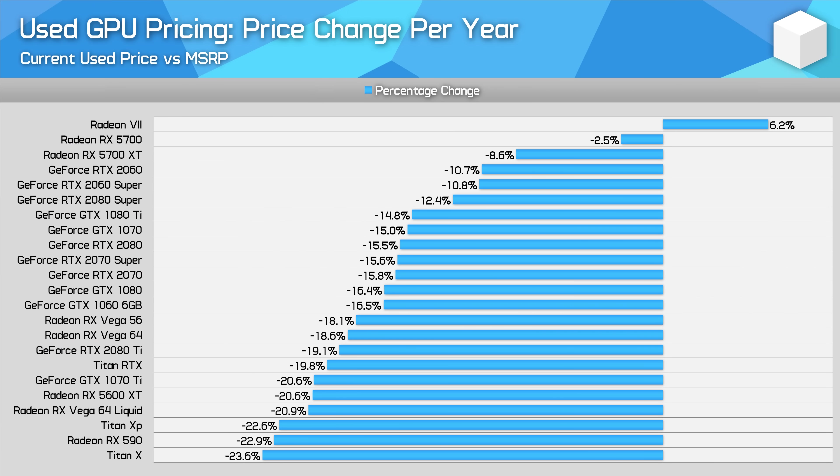Finally, as a general guide, you can expect a GPU to lose 15% in price relative to MSRP on the used market each year. Worse value products will lose more, better value products will lose less, and there's the occasional outlier like the Radeon 7 where the card is actually now worth more to a niche market than what it launched at. That might be a useful guide when figuring out what your card is worth beyond the examples shown today.